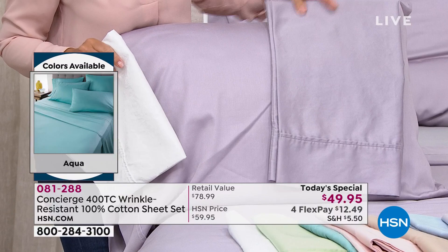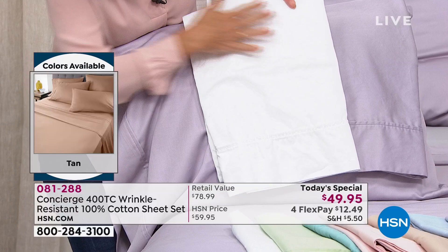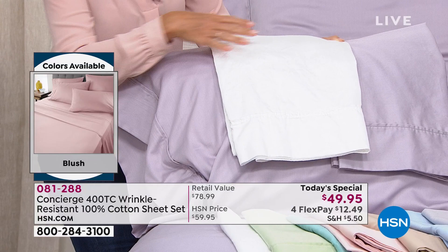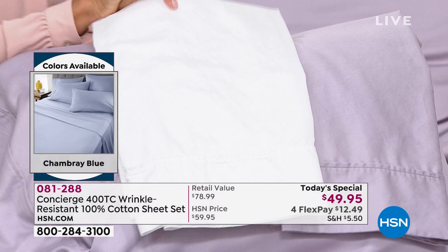Do you notice what there's not a lot of? Not a lot of wrinkles. Now to give you a comparison, this is one of our regular 100% cotton 400 thread count — it's hard to see because it's white. But it is like a dramatic difference in the amount of wrinkles. These are right out of the dryer. We haven't steamed these. We haven't done anything to them.